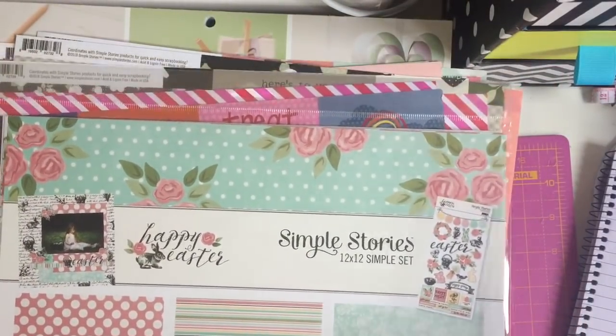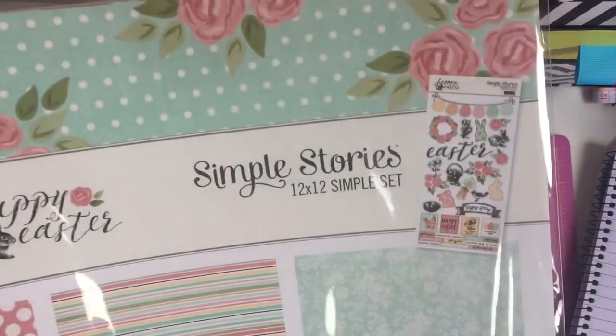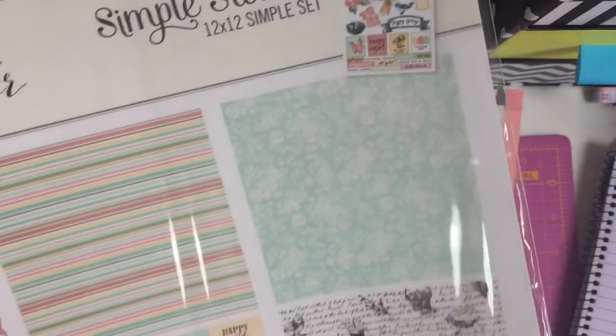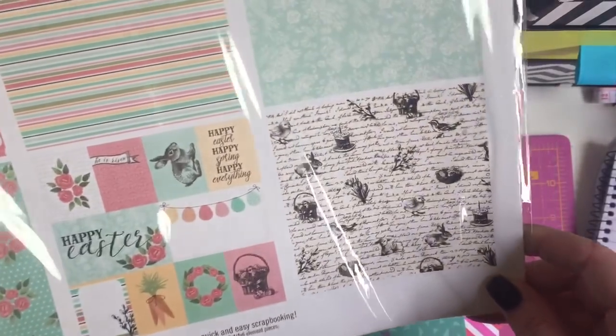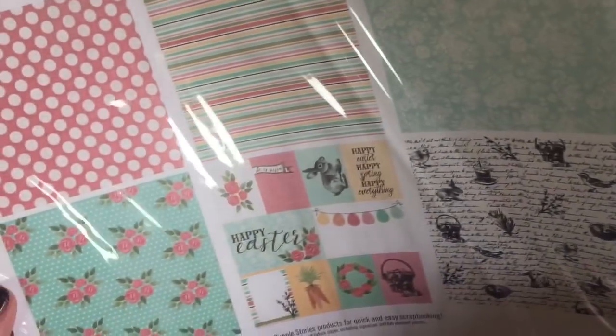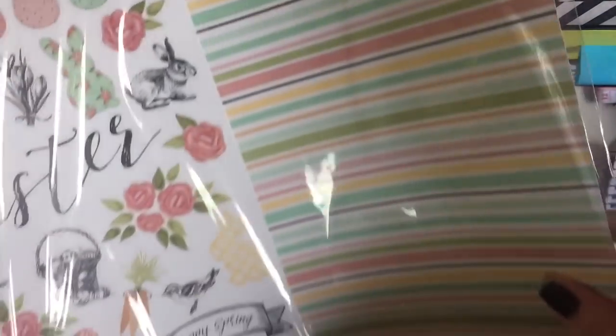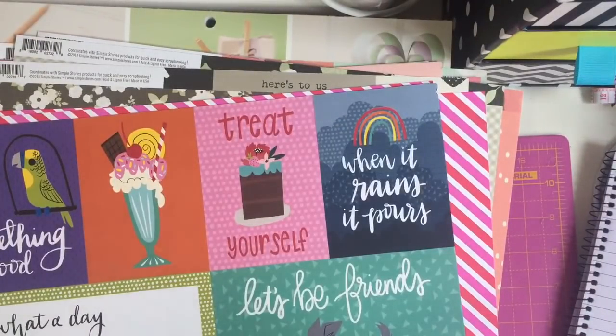So I bought this Simple Stories Happy Easter 12 by 12 simple set. You get six sheets in here, two of each design, cut parts and things like that. It's just a really nice one. I think it's last year's and it comes with the sticker sheet as well. Sorry about the glare - this was £2.80 so I picked it up because it was £2.80.